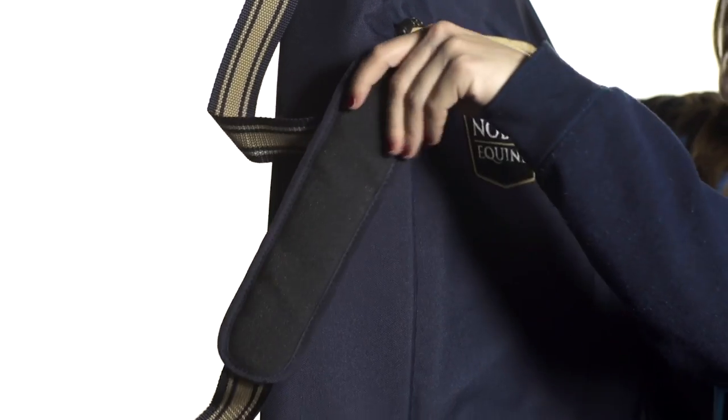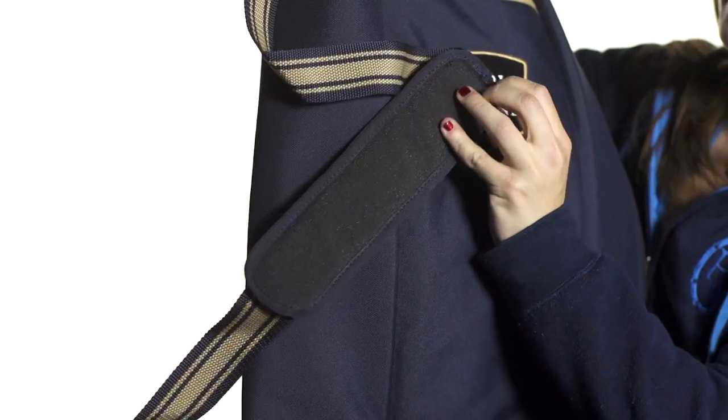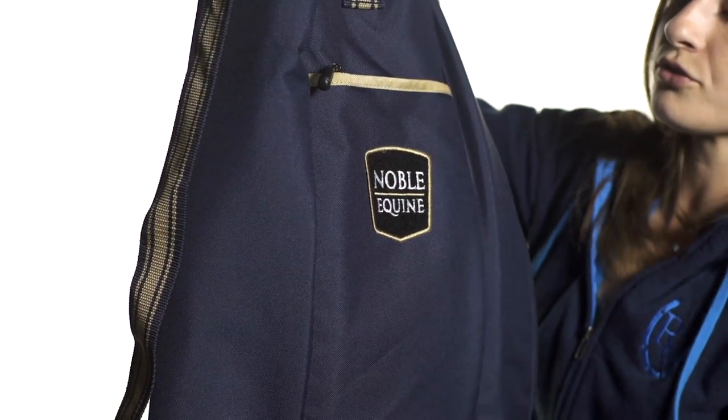The strap is highly adjustable and contains a nice shoulder padding right here which is slip resistant because it's got the rubber on the inside. There's also a handy little zippered pocket on the outside which is fantastic for your smartphone or your keys.